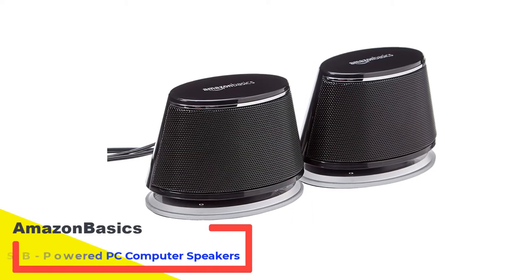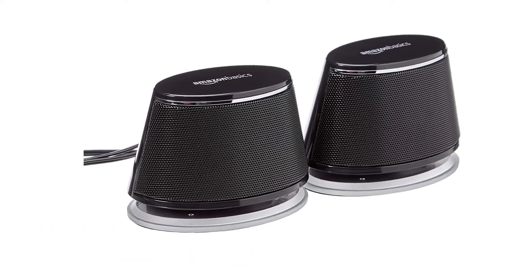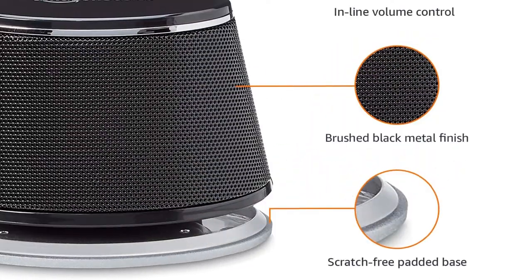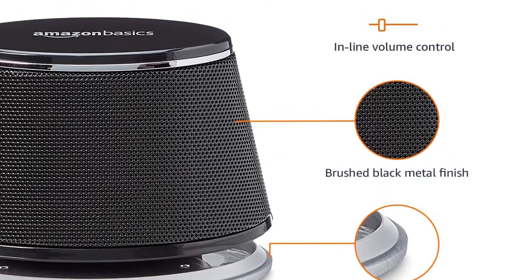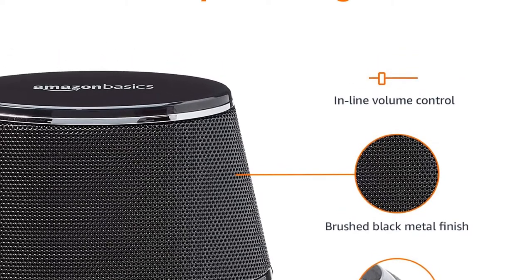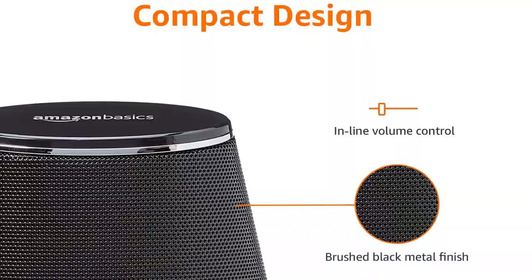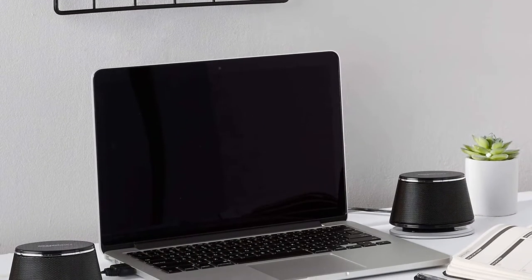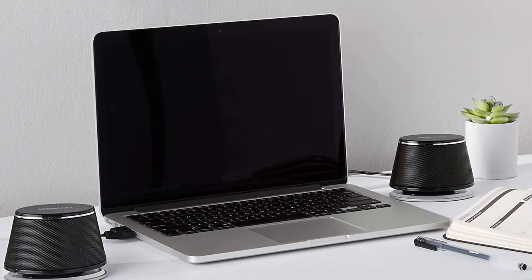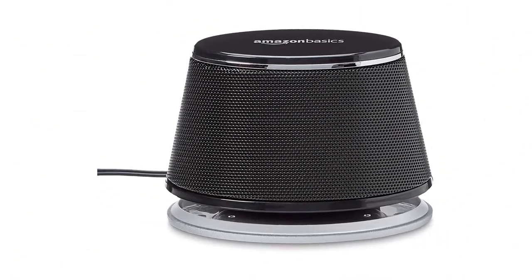Number 2: Amazon Basics USB-Powered PC Computer Speakers. One reviewer explains his rationale for purchasing these: he simply didn't have enough room for a full-blown computer speaker system with satellite speakers, subwoofer, etc., but the ones built into his laptop weren't sufficient either. He writes, 'Such great sound, including bass, from such compact speakers. The improvement in sound quality from my laptop speakers is incredible and the speakers themselves are beautifully designed.'